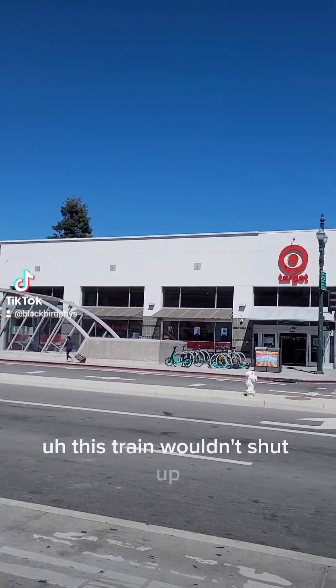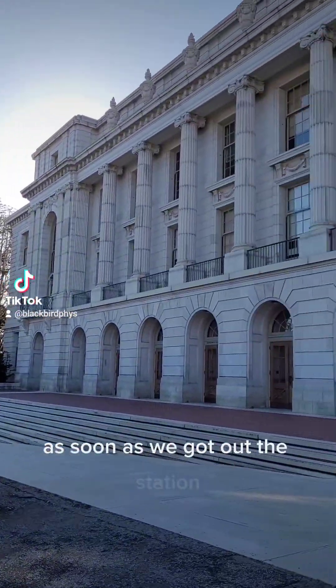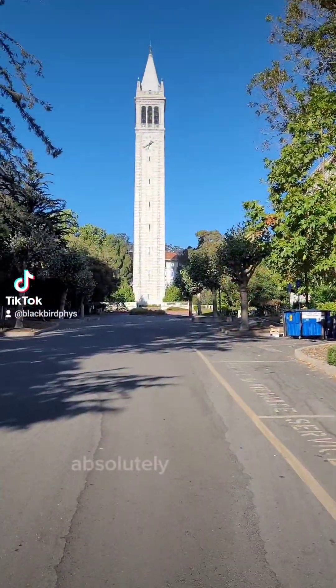This train wouldn't shut up — every five seconds there's an announcement. But once we got there, we see a Target as soon as we got off the station. Here's the Berkeley campus, absolutely gorgeous.